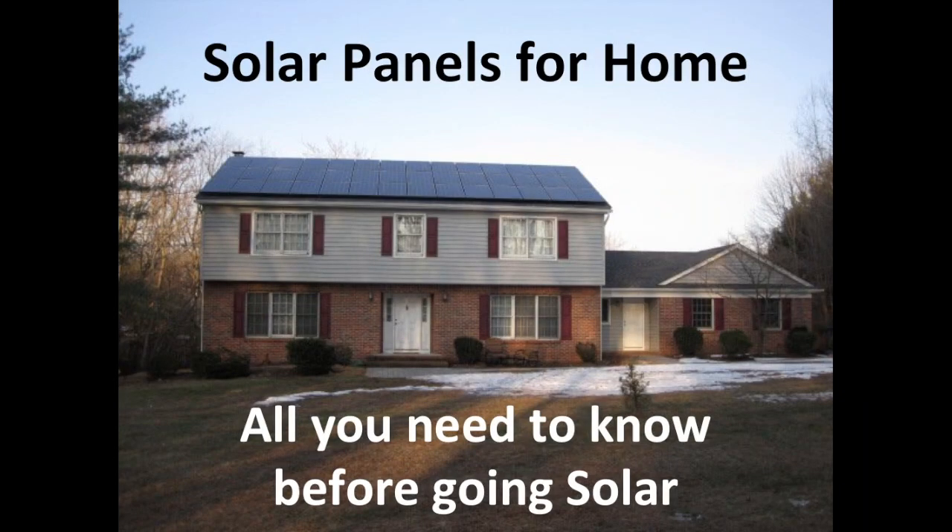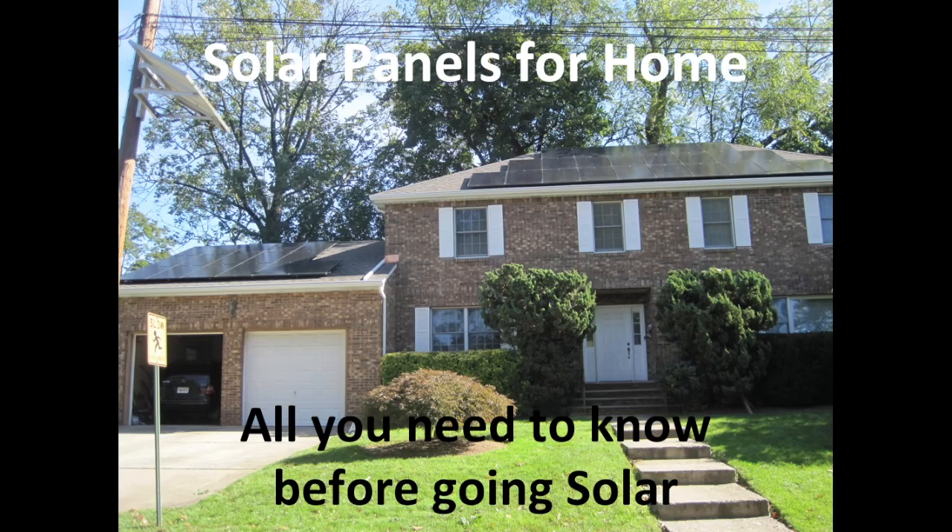Hi, my name is Anjan. I am Director of Sales at Impericon. We are a solar installer based out of New Jersey.